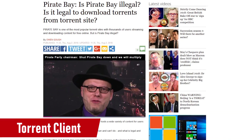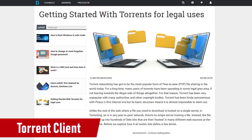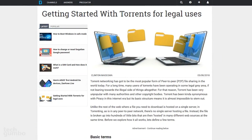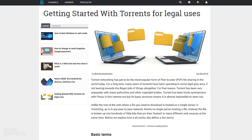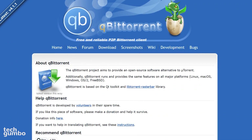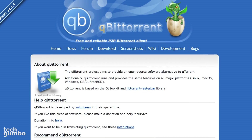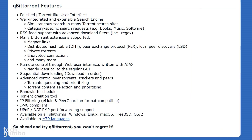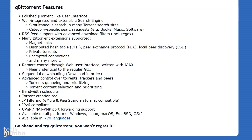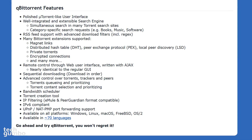Torrents have a bad reputation due to illegal file sharing, but do have many legitimate uses including sharing free software and being able to download files that you already own. QBitTorrent is the free client that I use. It's open source, fast, and reliable. It comes with a search engine and media player built-in. If you've used other torrent clients, you'll also like that it's ad-free.